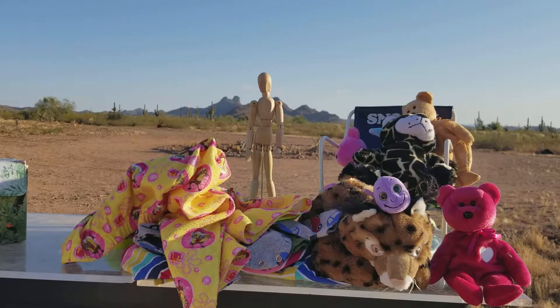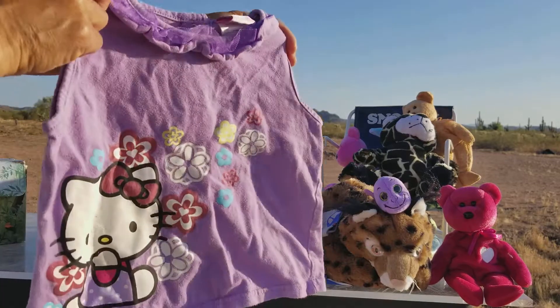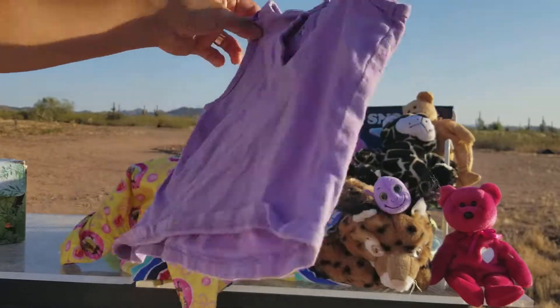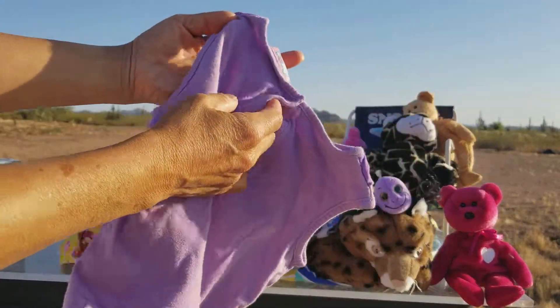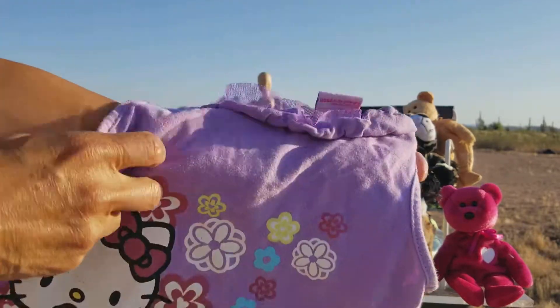It's going to be a hot day today. No clouds in the sky. Forecast to be 101. Hello Kitty! A purple Hello Kitty shirt with buttons in the back, Hello Kitty of course, and flowers.